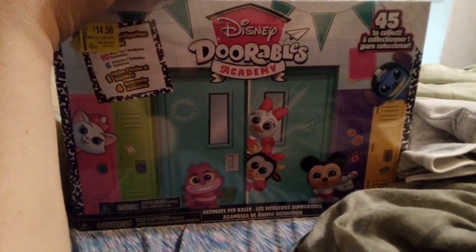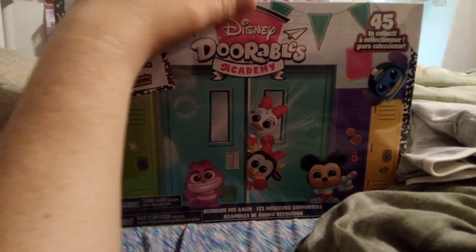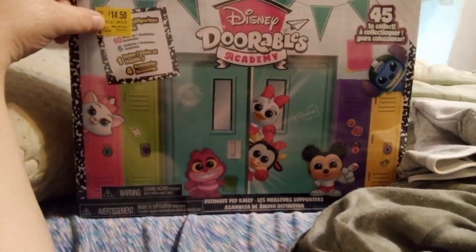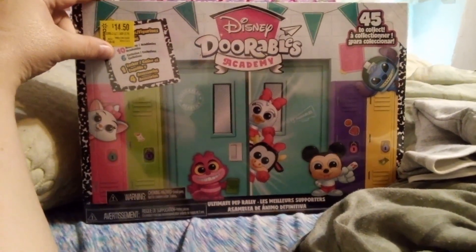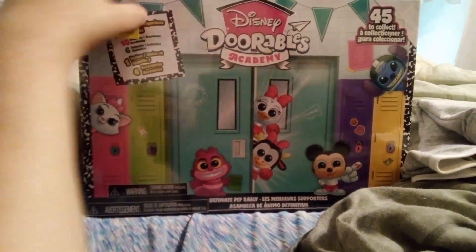I have... I don't know, this looks really, really cool. This was half off over at Walmart — Disney's Adorables Academy. It says there's 45 to collect. In here, though, there's 16: 6 exclusive ones, and 10 random ones from the Academy. There's also 4 accessories. This comes with a locker. It piqued my interest.